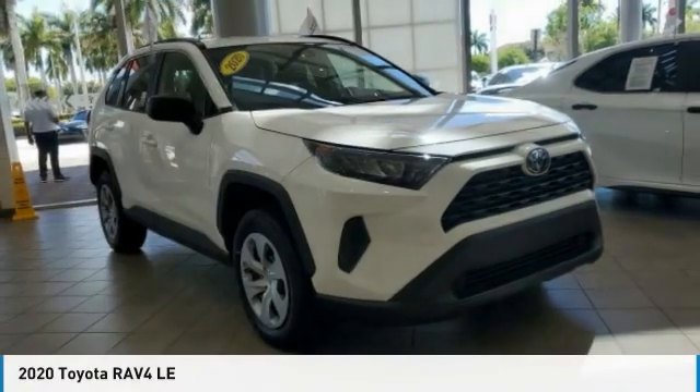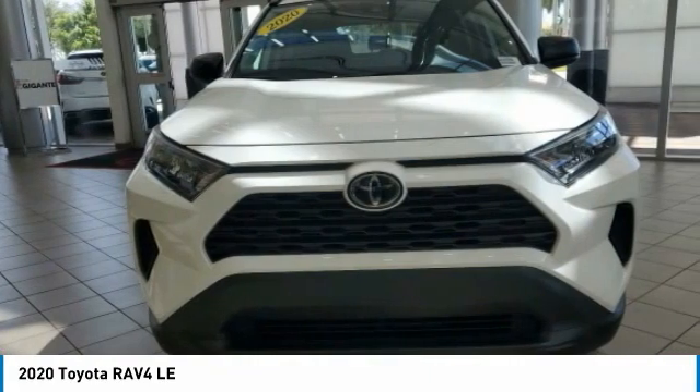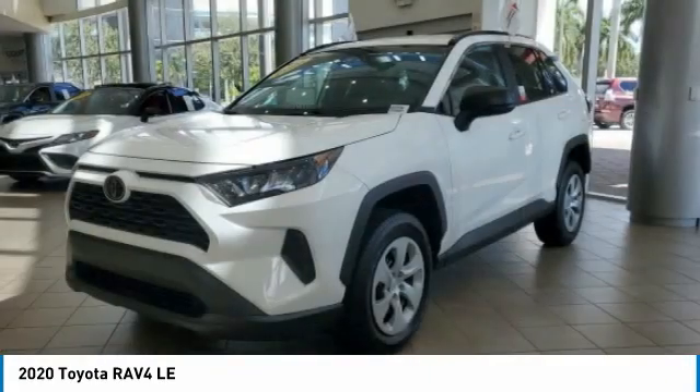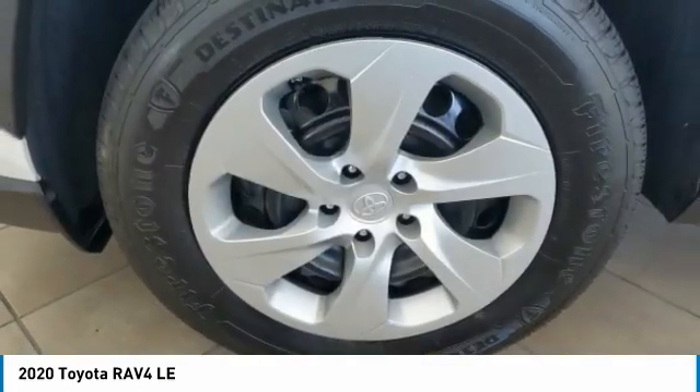The 2020 RAV4. The RAV4 is one of the most fuel-efficient SUVs in its class. Versatile and efficient, RAV4 mixes the comfort and drivability of a sedan with the benefits of an SUV.